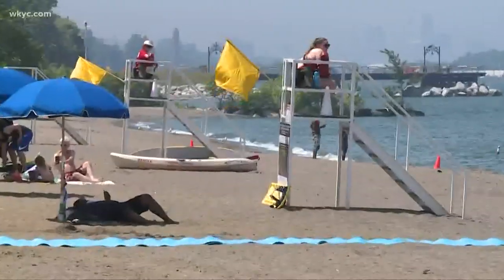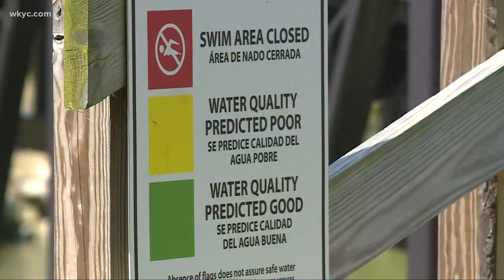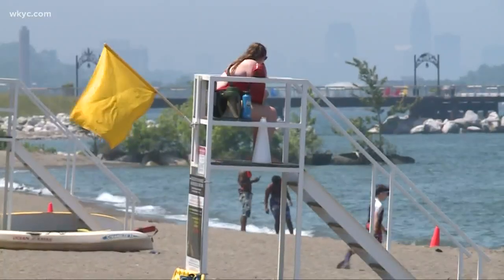I absolutely am happy that they do testing. Here at Euclid Beach, the yellow flags are flying, meaning water quality is projected poor, but the beach remains open. Always a good idea to check the website for water quality and keep away 24 to 48 hours after a heavy rainfall.